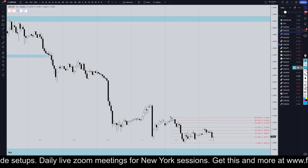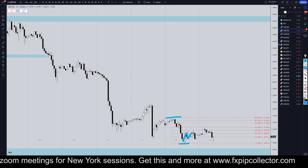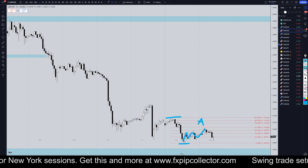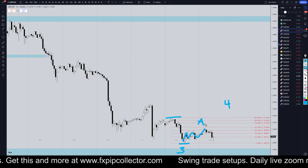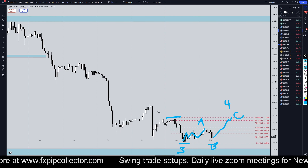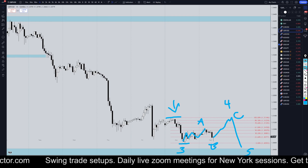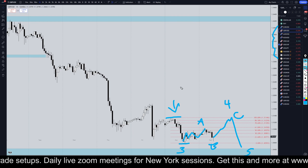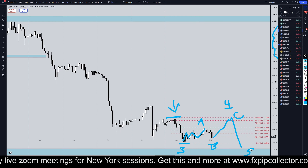Going down to the one hour time frame, I have my Fibonacci retracement from this move right here. I'm thinking this is maybe a leading diagonal wave A, or like a wave A of wave four — likely this is the bottom of a wave three. This is an A, and this is potentially going to go up and make an A-B-C of four, probably take out structure by a little bit and then go back down and make a wave five. Most of this analysis is based on correlated pairs — most of the other dollar pairs look like they just finished wave three and are probably in a wave four, and they'll likely go back down again for a wave five once the wave four is complete.